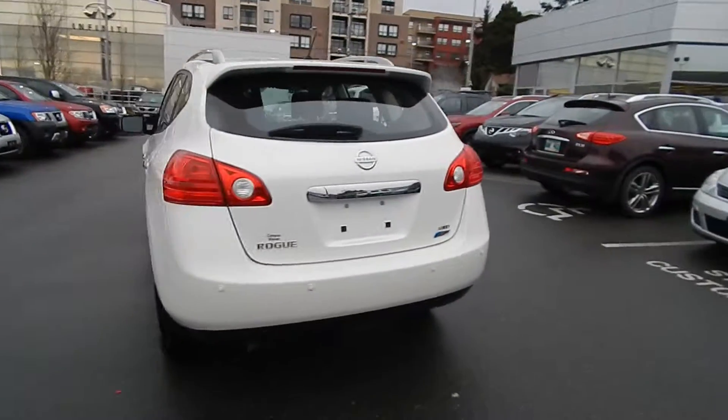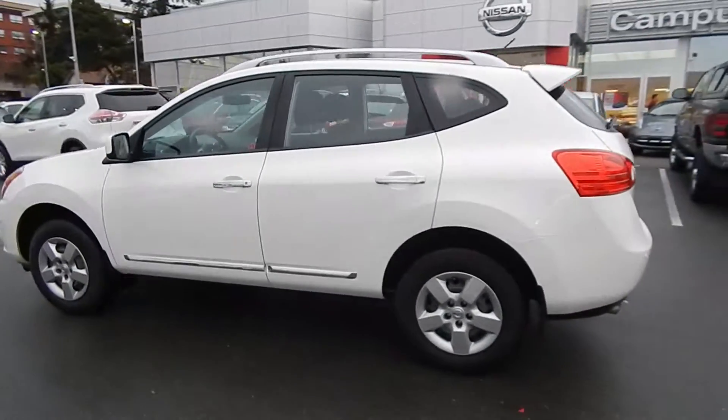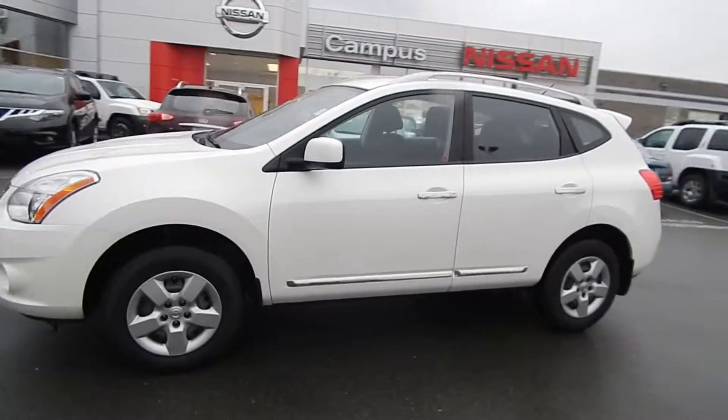It has a smooth, continually variable transmission, four-cylinder engine to maximize fuel efficiency, and an intuitive all-wheel drive system that only comes on when it's needed. This is a great buy.